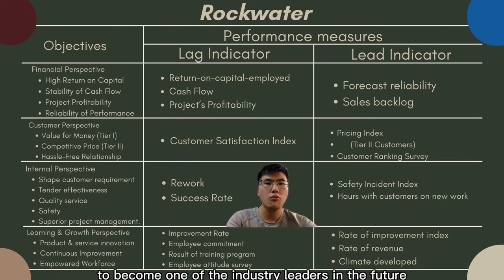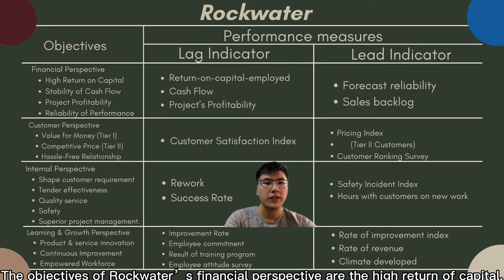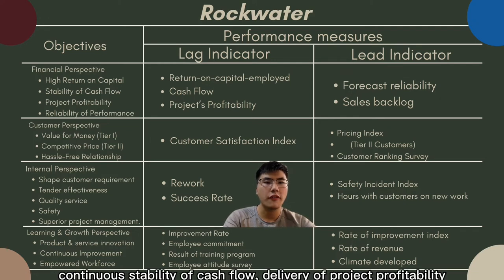Rockwater's vision is to become one of the industry leaders in the future. Rockwater has developed strategies to achieve this vision, and management has transformed them into a balanced scorecard. The financial perspective objectives are high return on capital and continuous stability of cash flow.